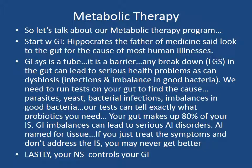The metabolic therapy starts with the gut. As Hippocrates, the father of medicine, said: look to the gut for the cause of most human illnesses. Your gastrointestinal system is a tube and also a barrier. Any breakdown in this barrier — something we call leaky gut syndrome or intestinal permeability — leads to serious health problems. It can cause dysbiosis, which involves infections and imbalances in good bacteria in the gut. We need to run specific tests on your gut to find the cause — this could be infections like parasites, yeast, or bacterial, as well as imbalances in good bacteria, or probiotics.